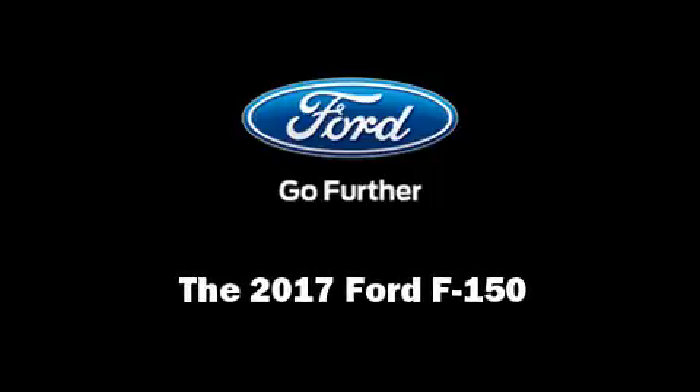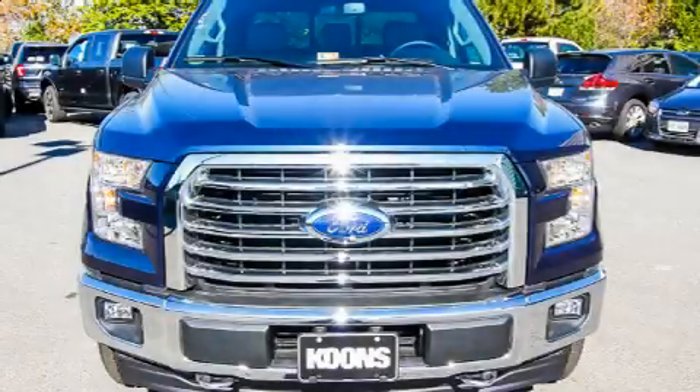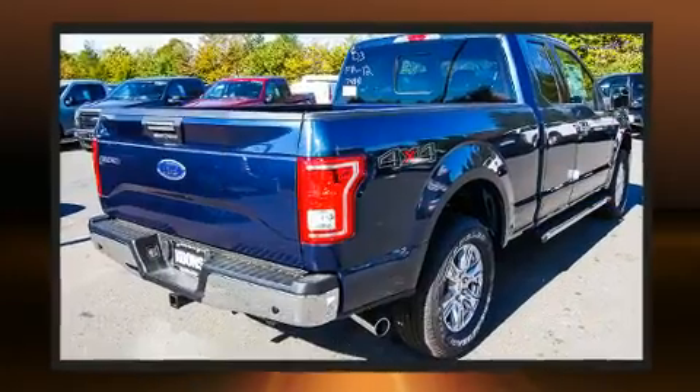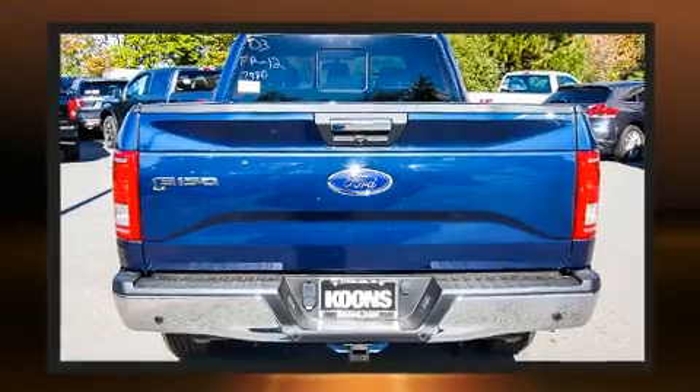Introducing the 2017 Ford F-150. It's equipped with tons of terrific amenities but it won't break your budget. Like heated seats, a power seat, front fog lights, turn signal indicator mirrors, adjustable pedals, a trailer hitch, and remote keyless entry.